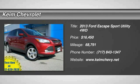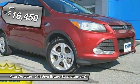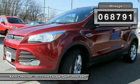The 2013 Escape — gas engines flex, tow, sip and go with Ford Escape, and is priced below $20,000. This vehicle has less than 70,000 miles.